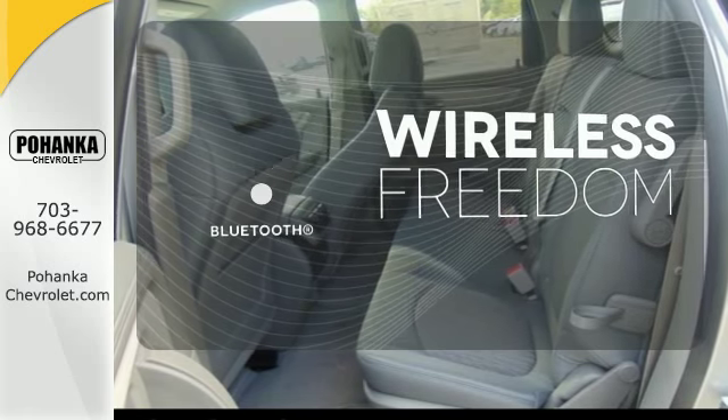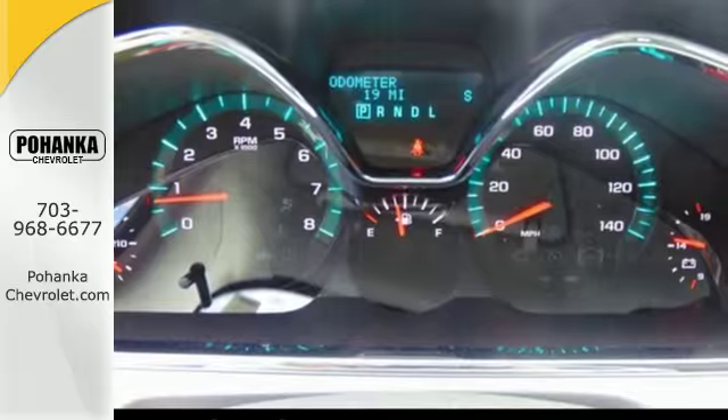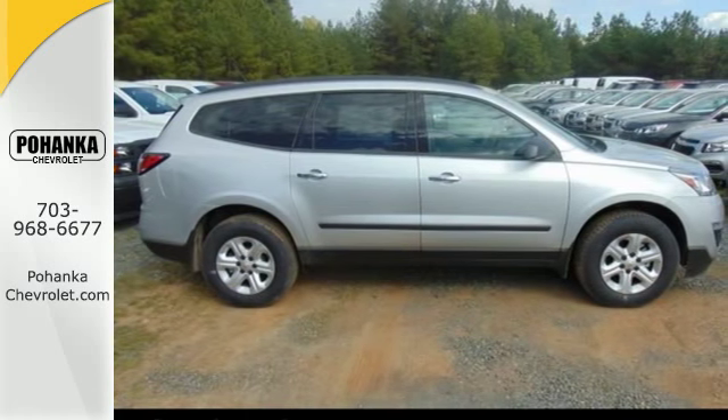You don't have to put your life on hold when you have Bluetooth. Enjoy the freedom, the refinement, the inspiration. Discover what this Traverse has to offer today.